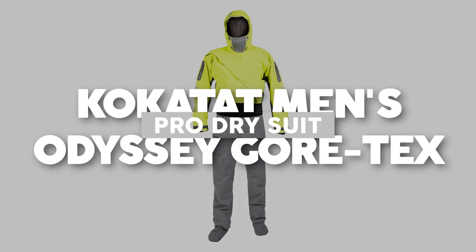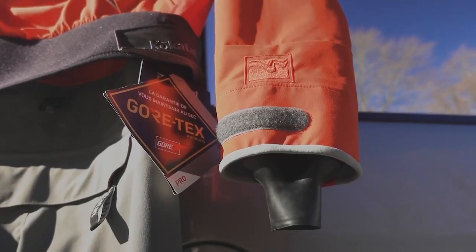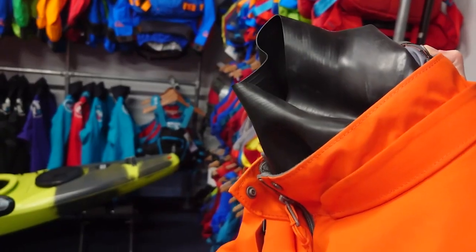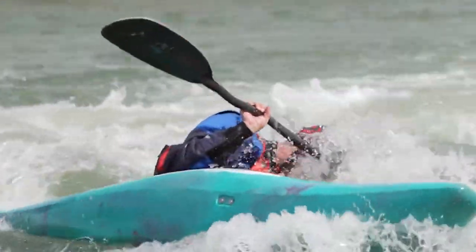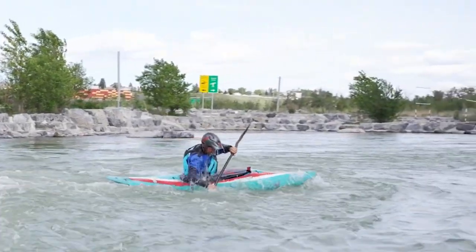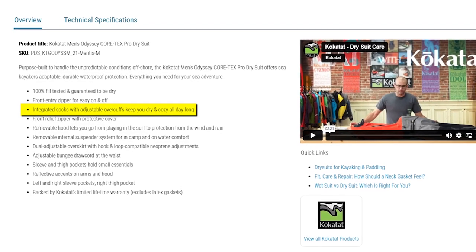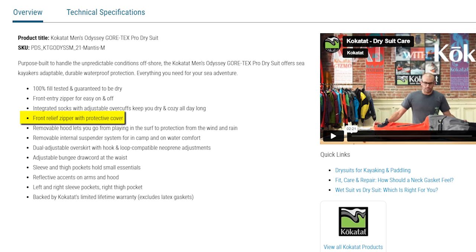Kokatat Men's Odyssey Gore-Tex Pro Dry Suit, priced at $1,279 USD. Purpose-built to handle unpredictable offshore conditions, it provides sea kayakers with adaptable and durable waterproof protection for exciting sea adventures. A standout feature is its 100% fill-tested guarantee, ensuring you stay completely dry even in the most challenging conditions. Putting it on and taking it off is a breeze thanks to the front-entry zipper, while integrated socks with adjustable overcuffs and a front relief zipper with protective cover add convenience.